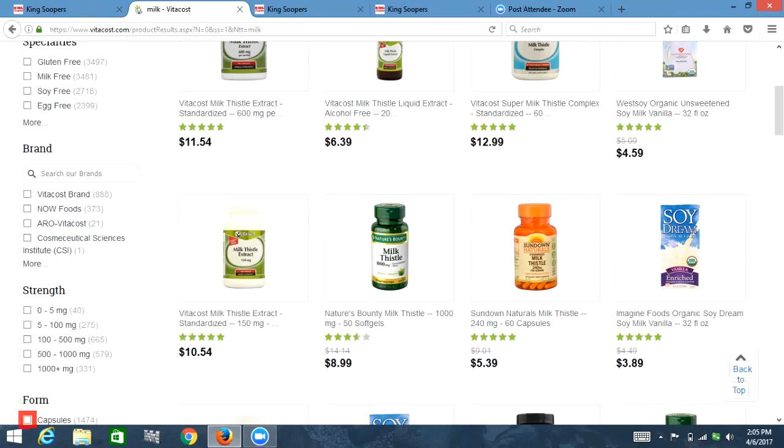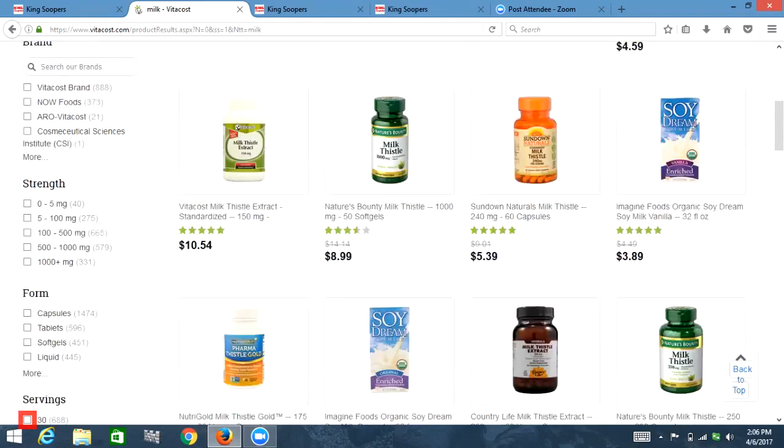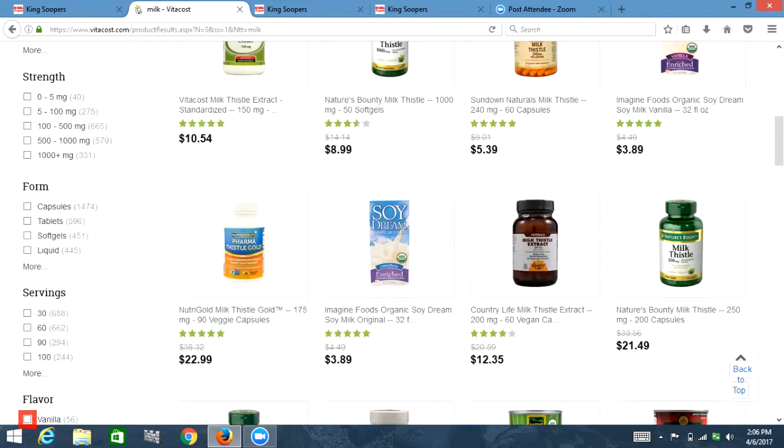List with five items: capsules, tablets, soft gels, liquid — 445. Out of list, list with five items: 30 — 600. Out of list: servings. Servings. I don't know how many servings are in my half gallon of milk. List with five items: 30 — 600, 60, 90, 100. Out of list, list with five items: vanilla. Out of list: flavor. Flavor. I'm just plain milk flavor.